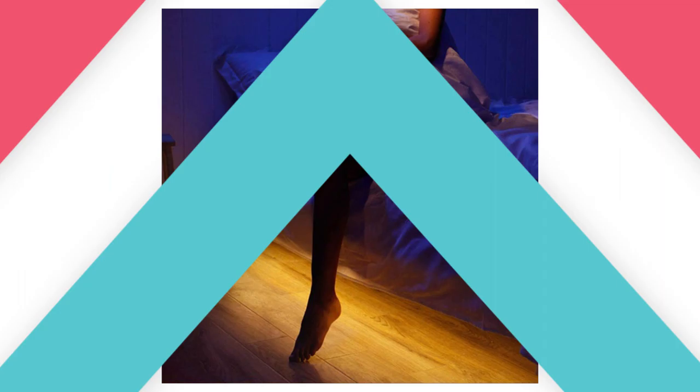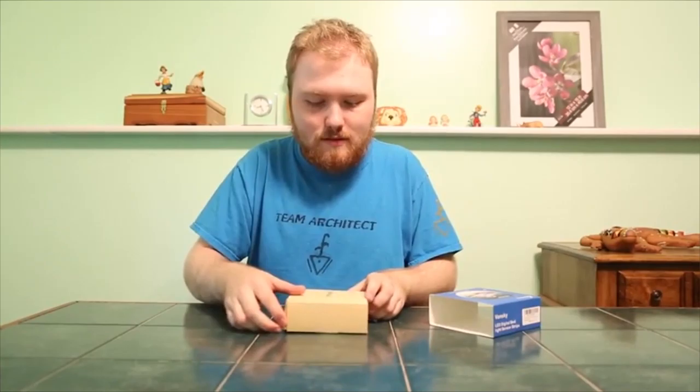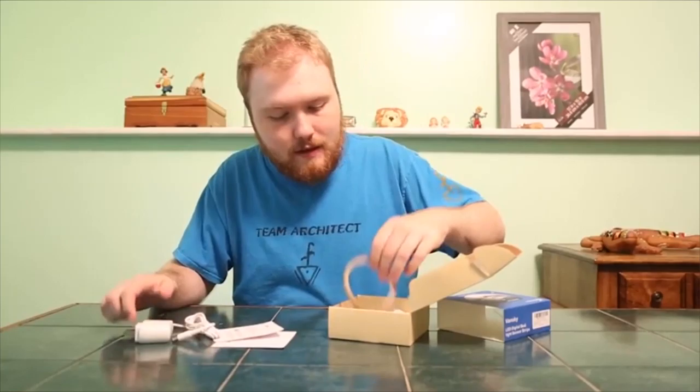Number 2: Vansky Motion Activated Bed Light. A smart nightlight — the warm soft glow of the bed light turns on to guide you safely across the room in the dark with no disturbing glare to wake others. Power saving: it only lights up when it picks up your movement and auto-shuts off after you leave, improving power efficiency. Built-in human body passive infrared (PIR) motion sensor with automatic shut-off timer turns on and off automatically by human induction in dark environments.